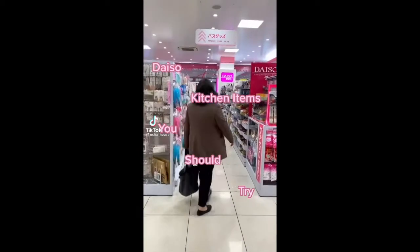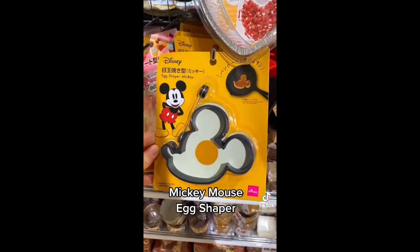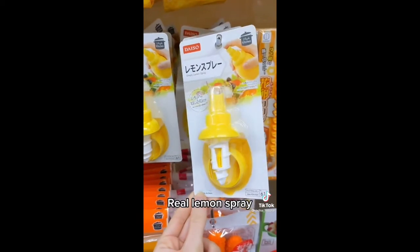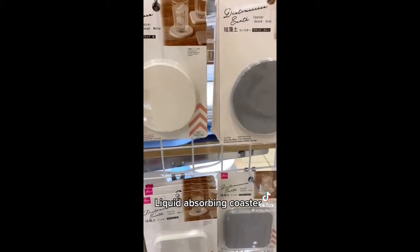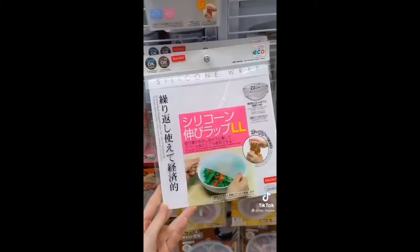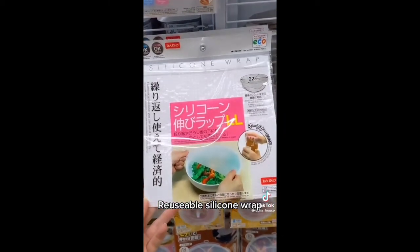Daiso kitchen items you should try: Mickey Mouse egg shaper — good for pancakes too. Lemon spray — turn a real lemon into a fresh food spray. Diatomaceous earth coaster — it naturally absorbs liquid and odor. Cube cake and baking molds — so many to choose from.